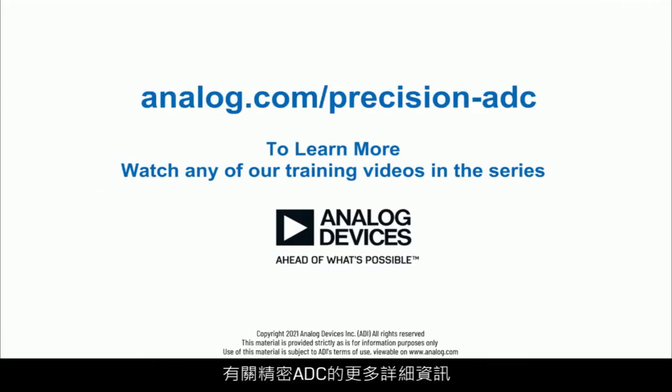For more details on the precision AD7606, visit analog.com or follow the link below. For any specific ADC-related questions, please visit our online support community, Engineer Zone.